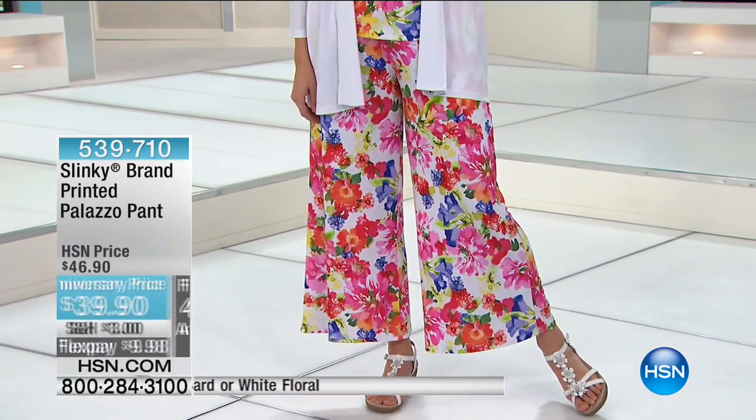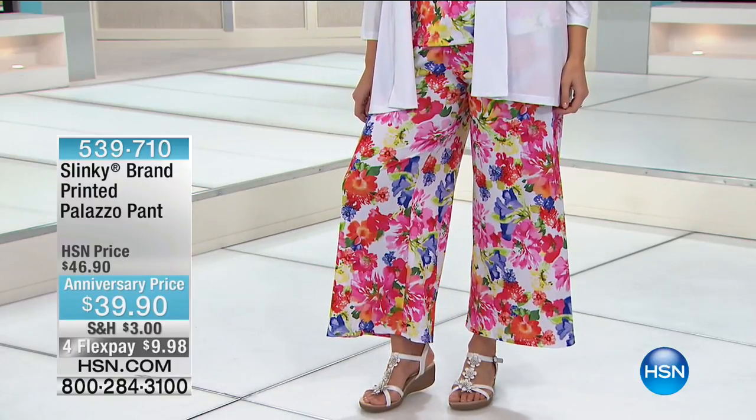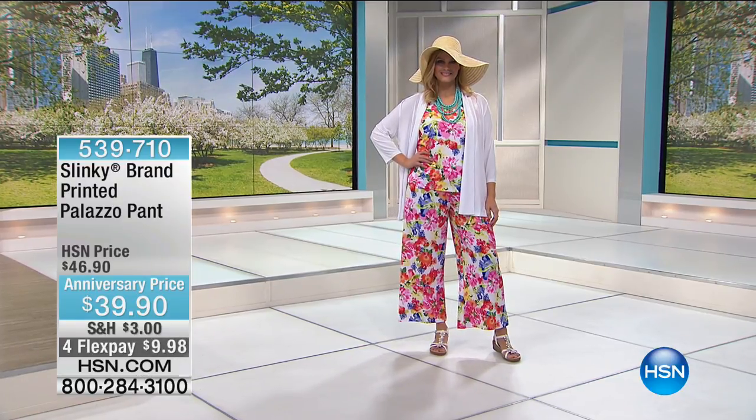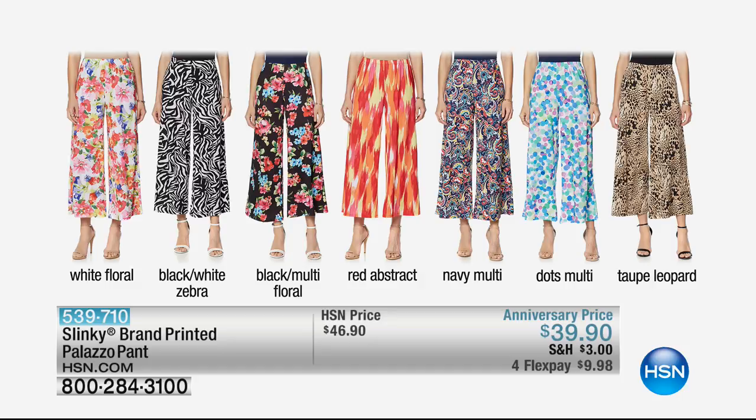That would be $7.98. They all work back to today's special. We have the white floral, black white zebra, the black multi floral, the red abstract, that navy multi, dots multi, along with the taupe leopard. That is the Palazzo pant.